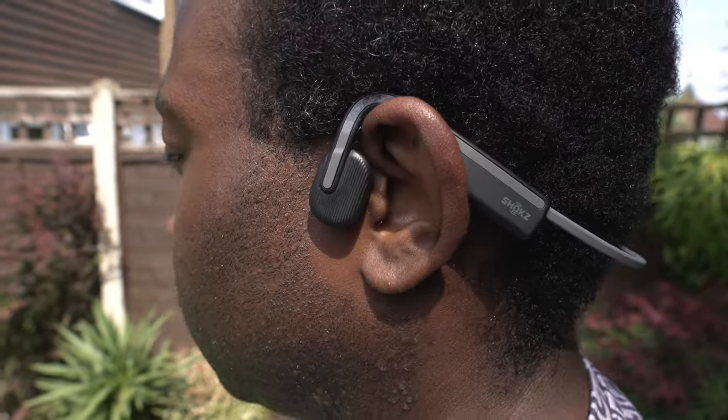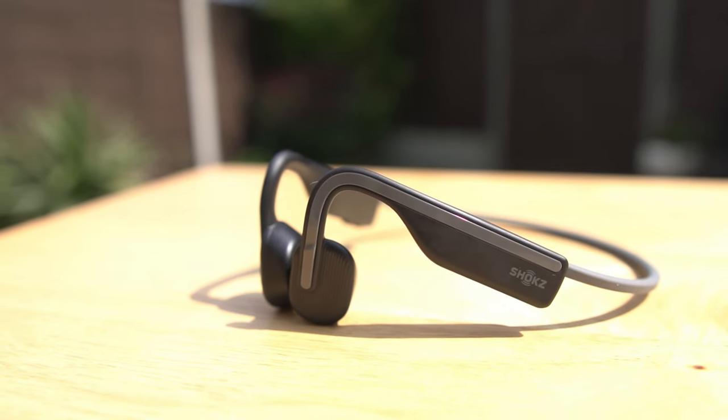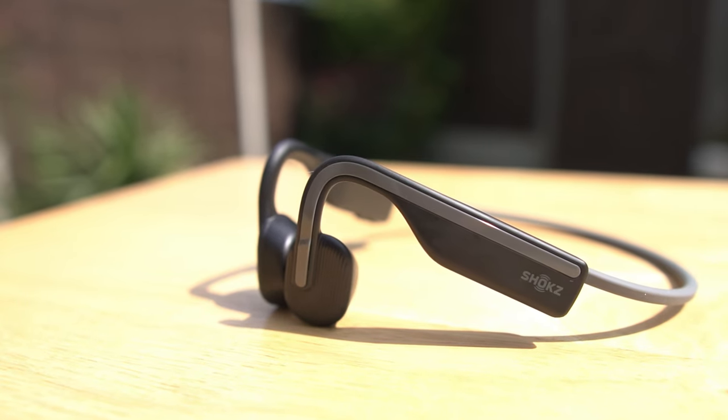Despite this, these Shokz OpenMove bone conduction headphones are an excellent choice for anyone looking for quality, affordability and safety in their audio experience. They are particularly well suited for athletes and outdoor enthusiasts who need to stay aware of their surroundings, and with the OpenMove headphones you can enjoy the benefits of advanced technology without breaking the bank. If you fancy getting a pair, I'll leave the link in the description below. Remember to always stay safe and enjoy your music responsibly. If you enjoyed this video, press the like button and subscribe for more videos like this.